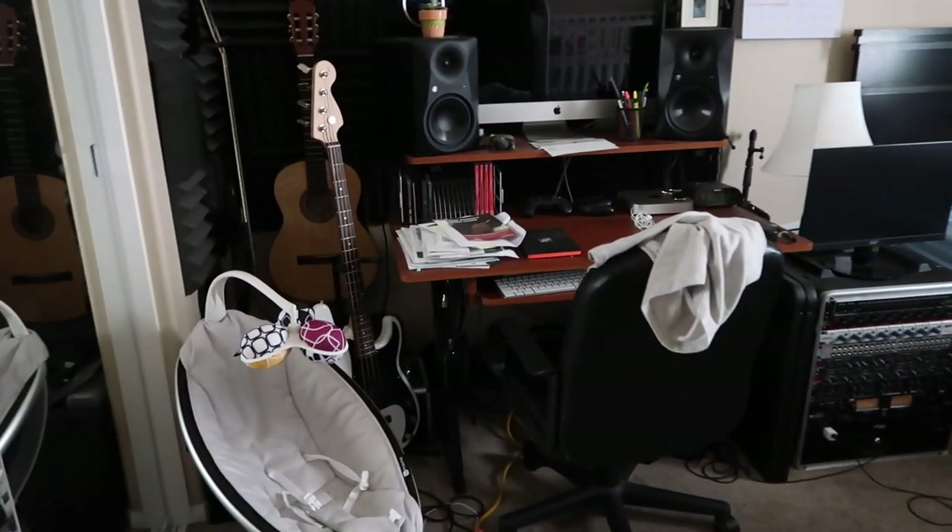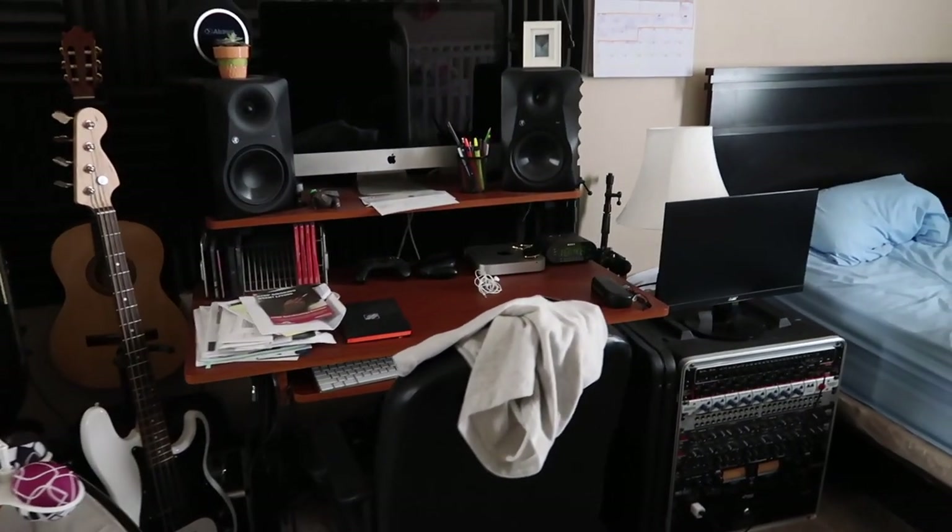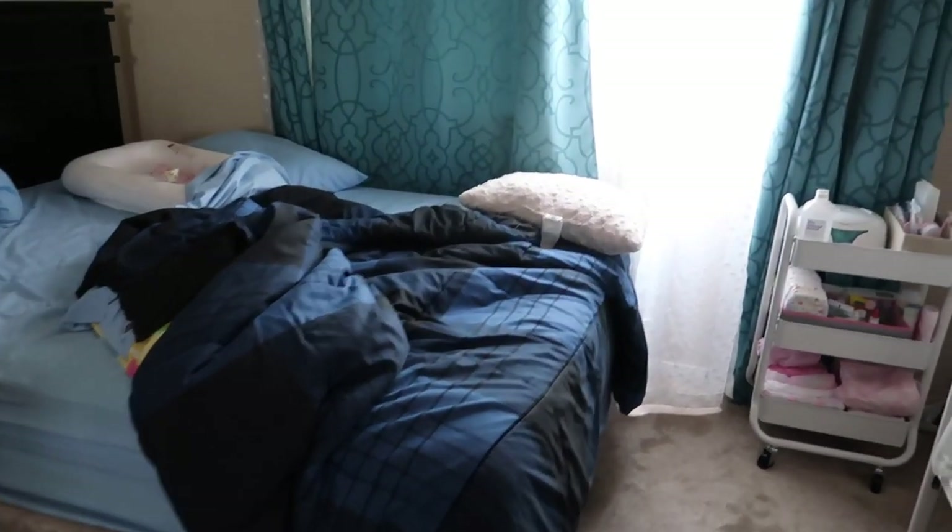Hi loveys, welcome back to my channel. Today I'll be showing you how I clean a room and bathroom and do some laundry as well.